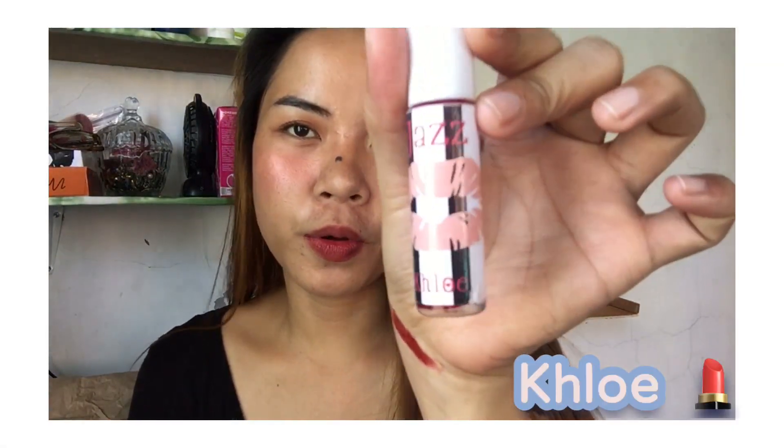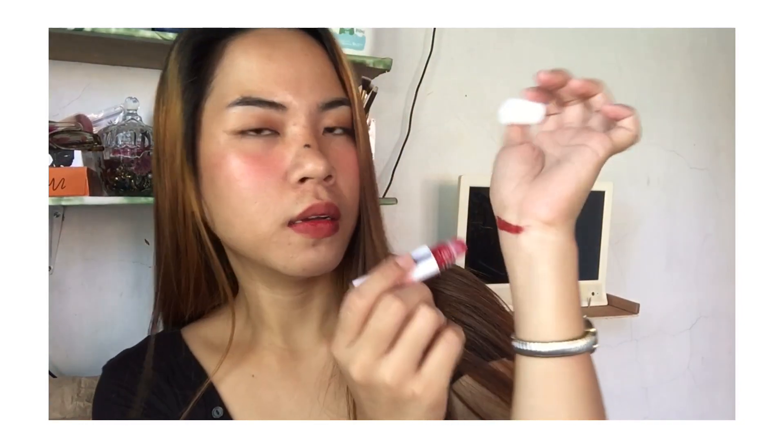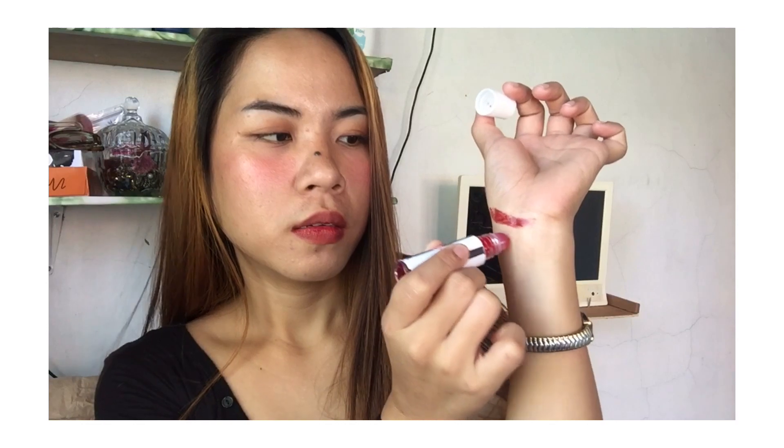The next shade is Chloe. Let's swatch it now. There's the color — it looks like a red-pink.